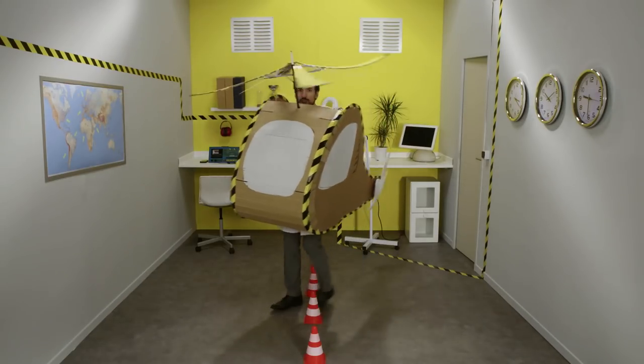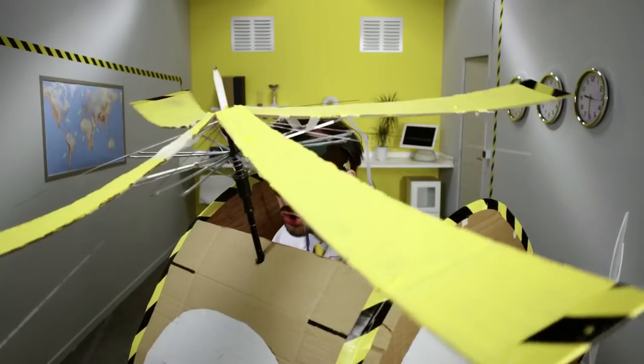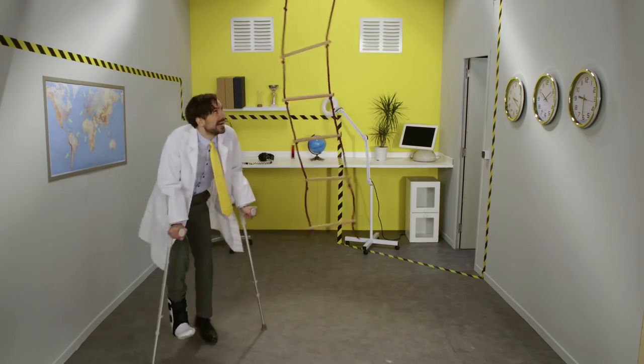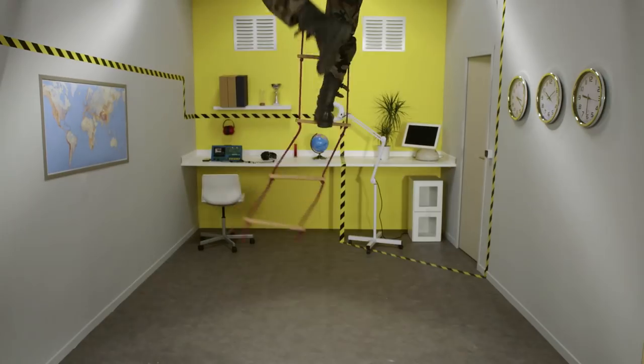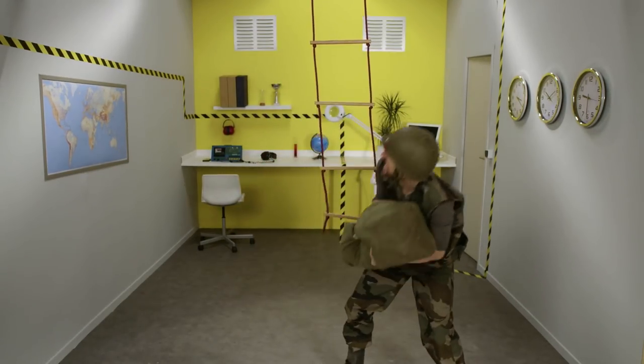As they're so maneuverable, helicopters can go places other aircraft can't. So they play vital roles in complex missions — for example, saving lives, medical transportation, rescue operations at sea, on mountains, firefighting, and military operations, for example, transporting troops or supplies.